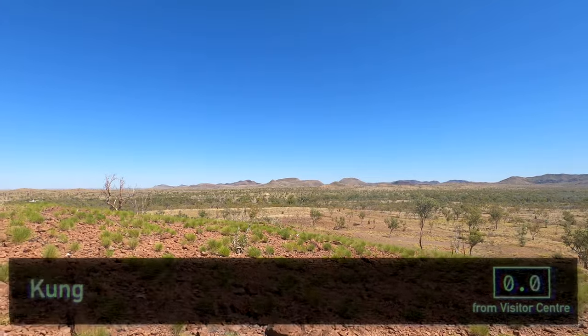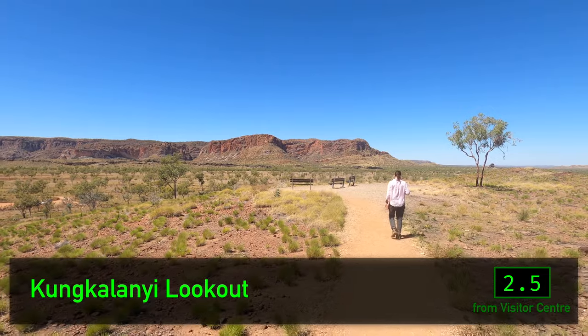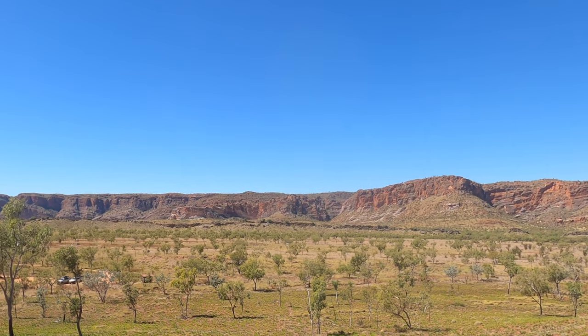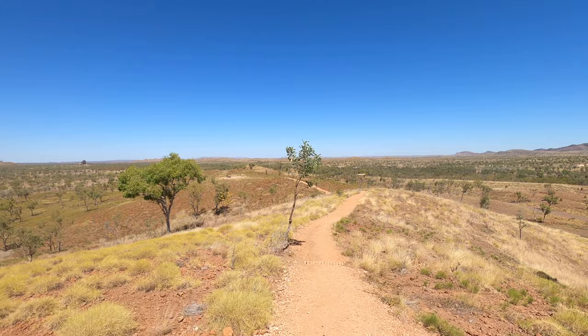Our first stop is the Kunkalanyu Lookout, about two and a half kilometres from the visitor centre. This has a very good view of the Bungle Bungle Range, the star attraction of the national park. But next up, we're going to head right to the end of the northern branch and work our way back.